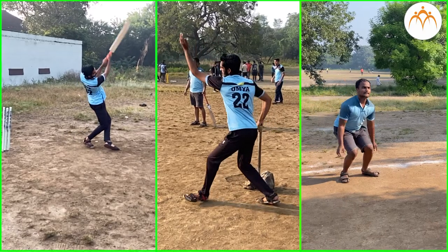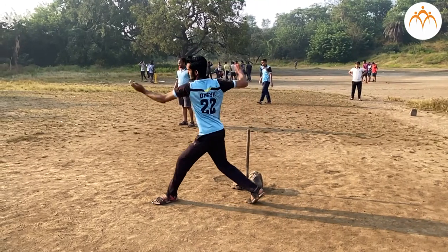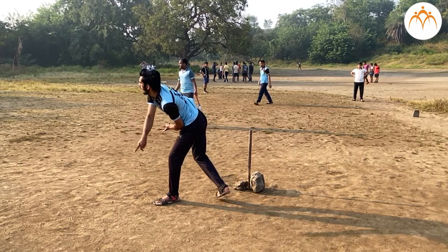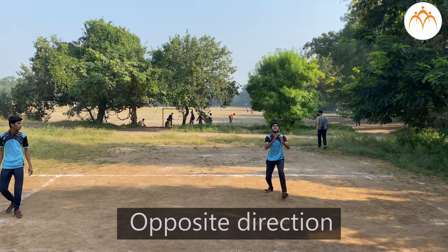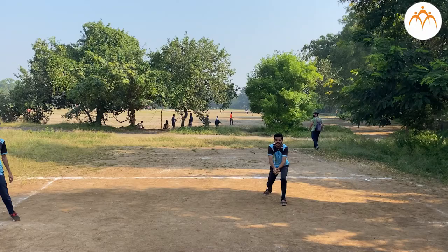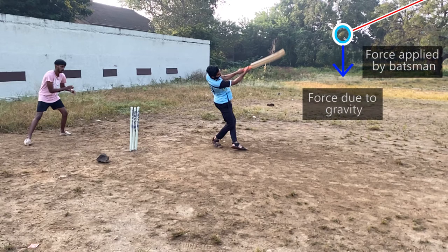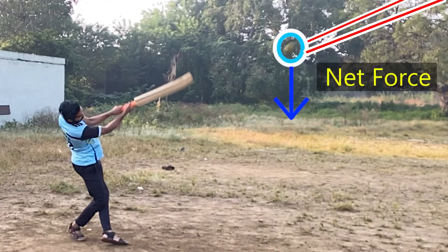Forces are exerted in different directions as well. When a bowler bowls the ball, he applies force in the same direction in which the ball is moving. When a fielder catches it, he applies force opposite to the direction the ball is travelling, and he can stop the ball and catch it. Usually, more than one force acts on an object at a time. The combination of all forces acting on an object is called net force. Net force will decide how much the object will move and in which direction.